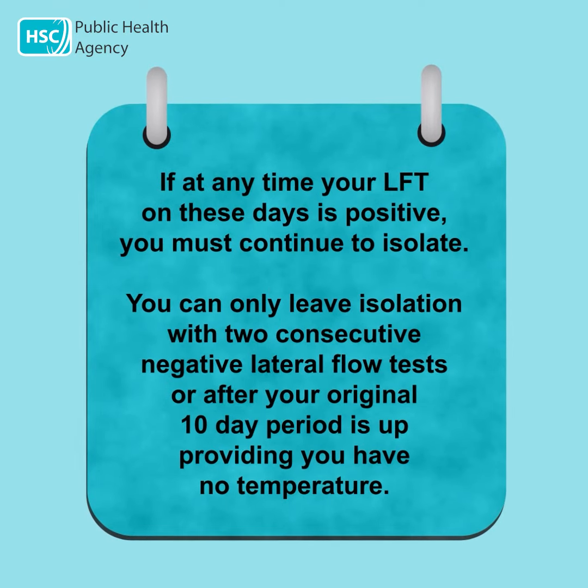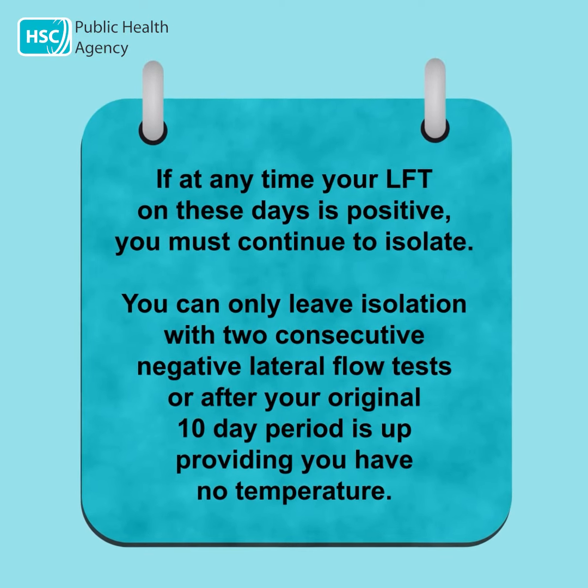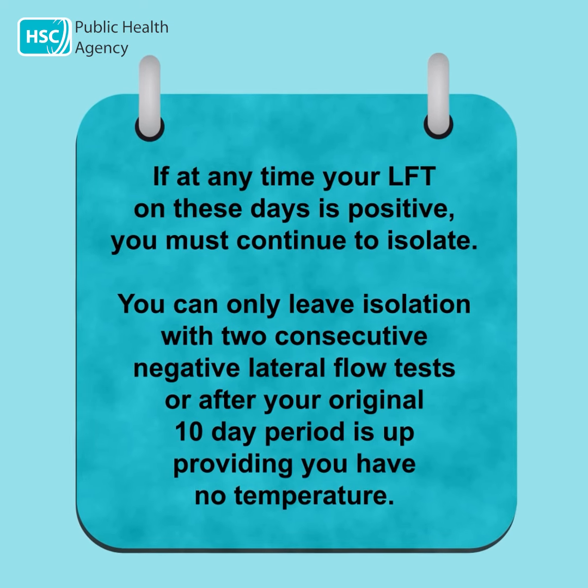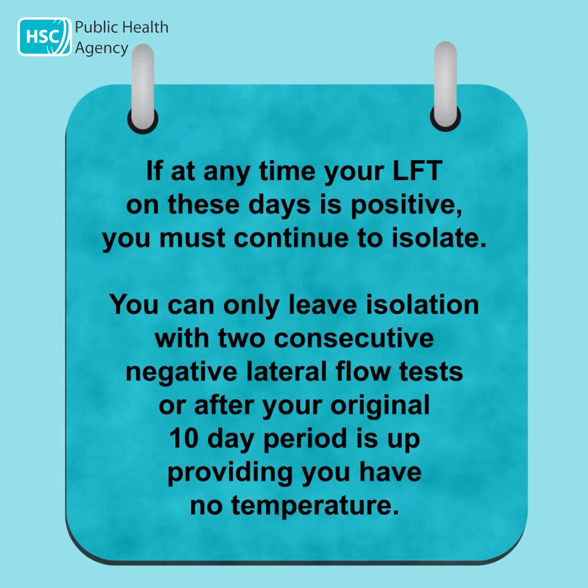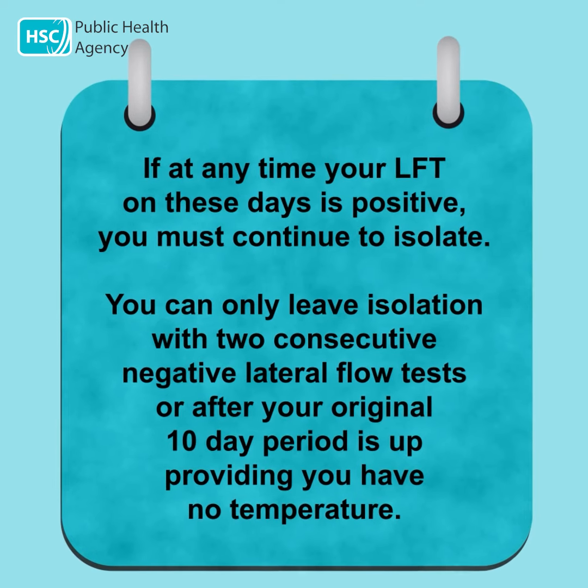If at any time your lateral flow test on these days is positive, you must continue to isolate. You can only leave isolation with two consecutive negative lateral flow tests, or after your original 10-day period is up, providing you have no temperature.